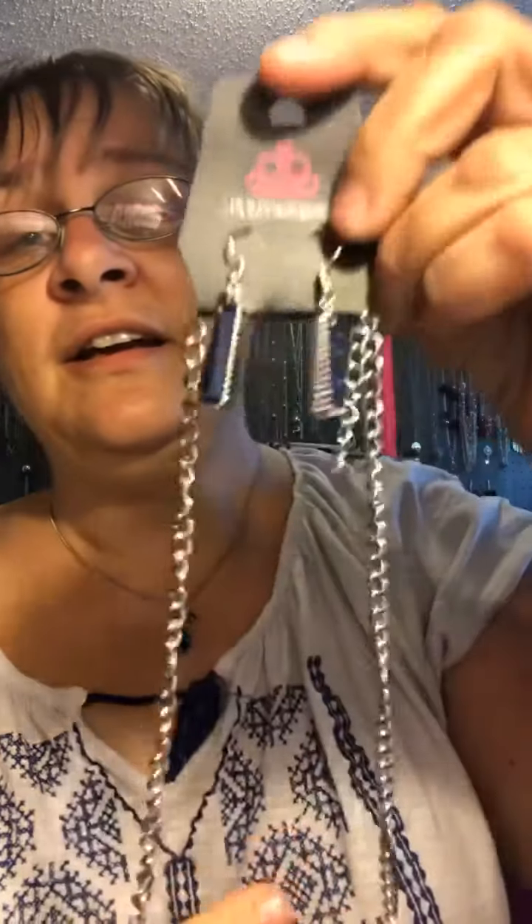If you're just tuning in on Bling Boutique by Kim, $5 paparazzi jewelry, everything is made nickel and lead free. You can also shop my inventory in my albums on my Bling Boutique by Kim website, or go to paparazzis.com/213329. Get new daily releases.